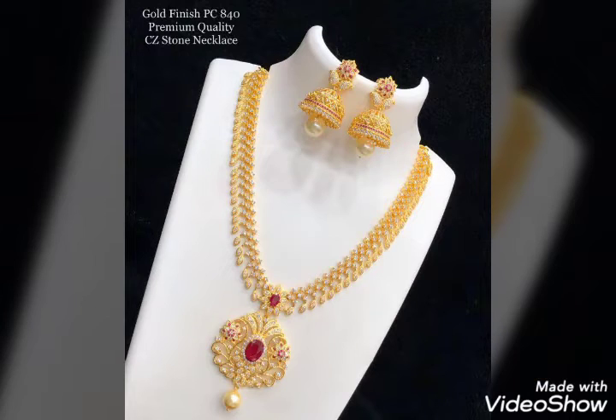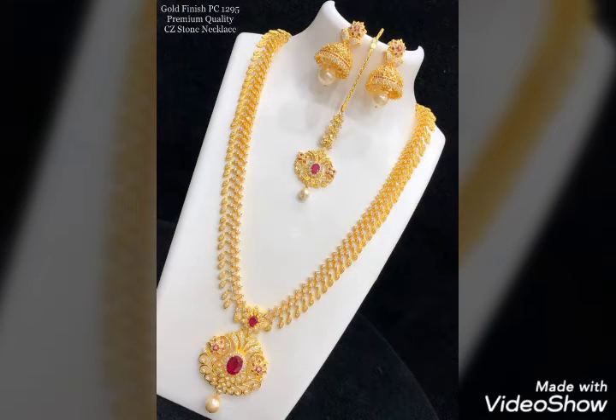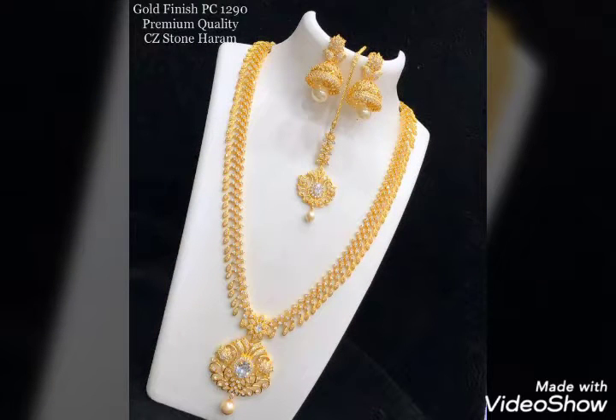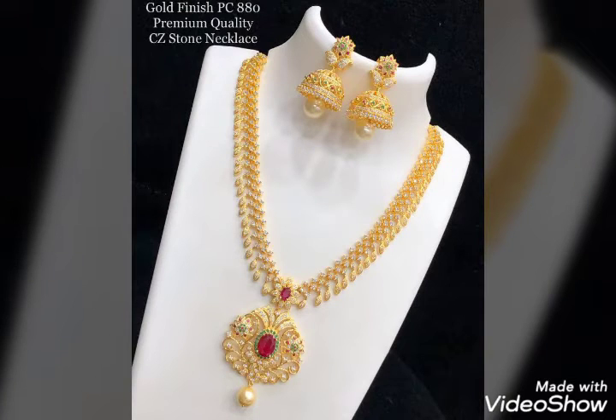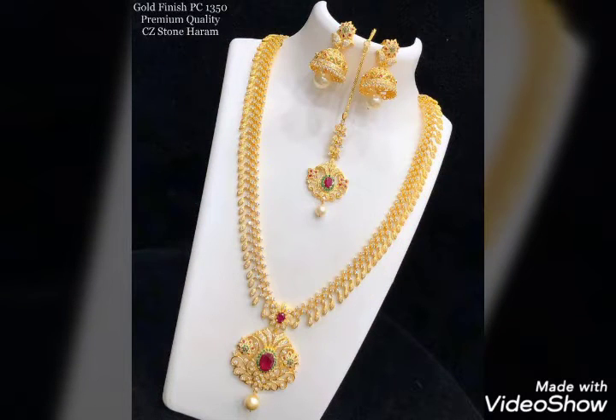The cost is $550. White stones. The cost is $1000.